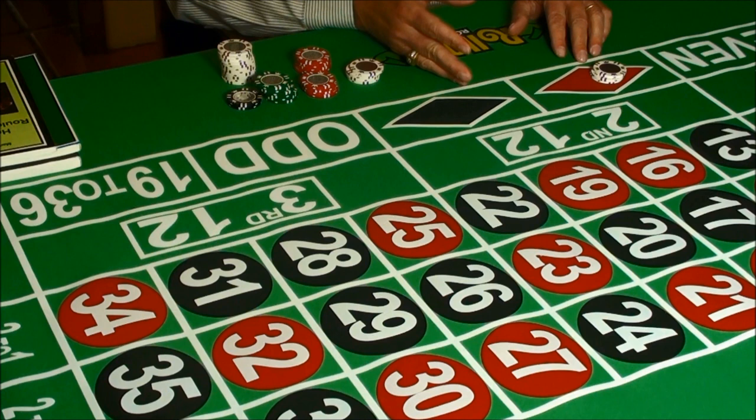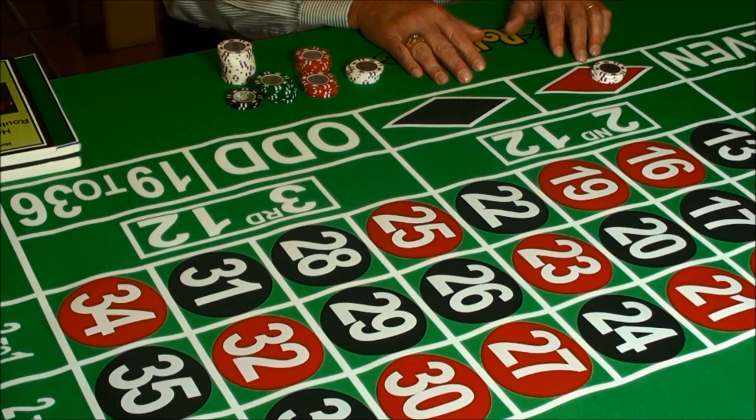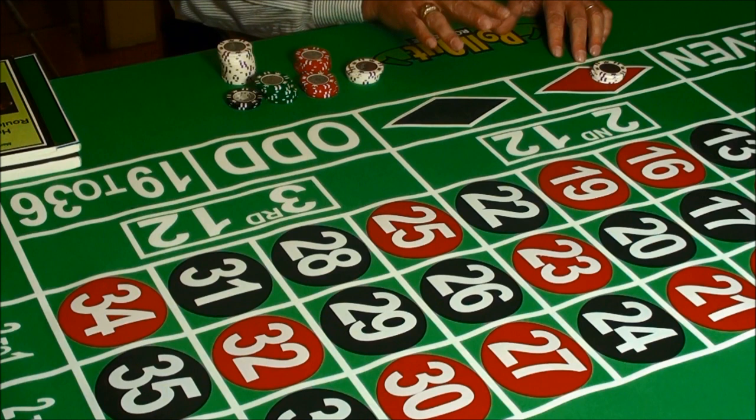Many times you can win a coup in one bet, three bets, five bets, or seven bets. The point is, with Fisher roulette, you're going to win a coup without fail.